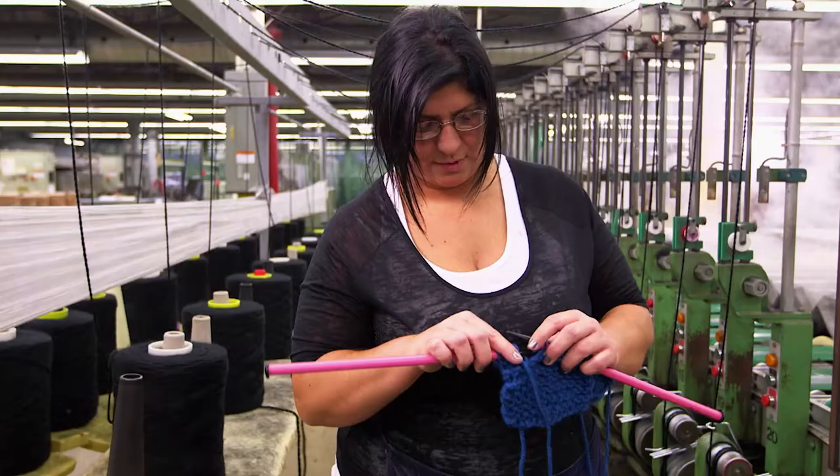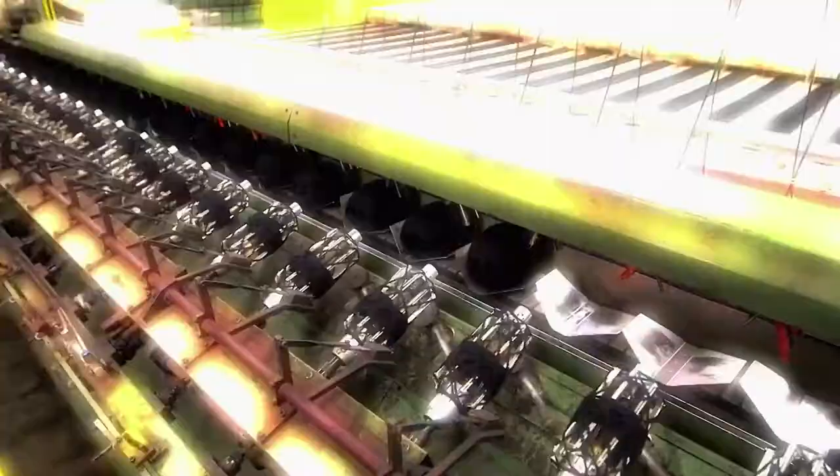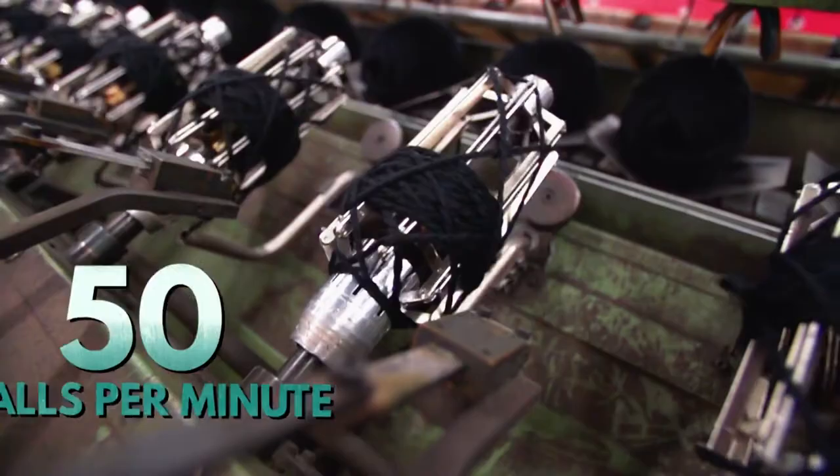This is Paula, who works with the baller. The ballers are a number of spindles around which the yarn is wrapped. Today, black yarn. These guys can make up to 50 balls a minute — that's 3,000 per hour, or 72,000 each day. Once full, the yarn ball is ready to be sent to packaging.